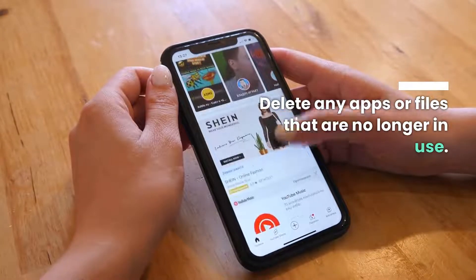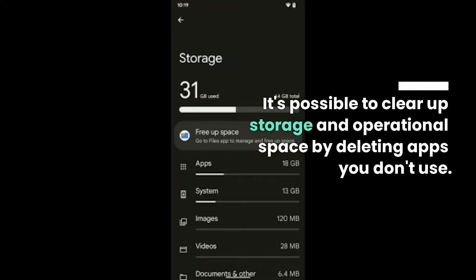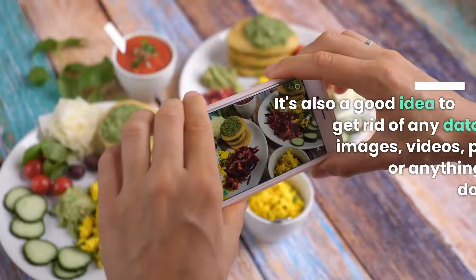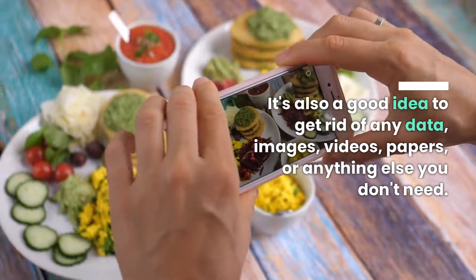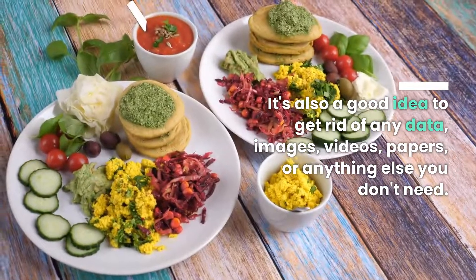Delete any apps or files that are no longer in use. It's possible to clear up storage and operational space by deleting apps you don't use. It's also a good idea to get rid of any data, images, videos, papers, or anything else you don't need.